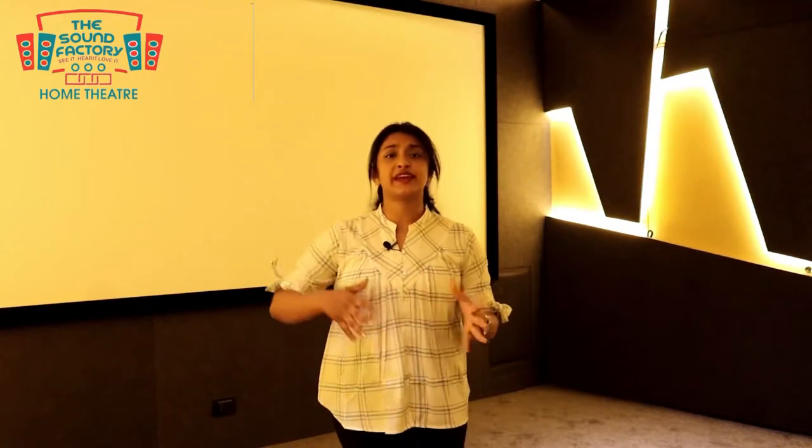Hello everyone and welcome to the Sound Factory. The Sound Factory is a complete home theater solution, and we have been in the industry for the last 10 years.